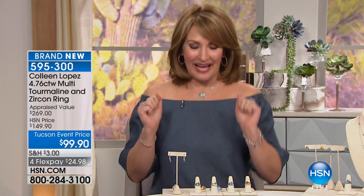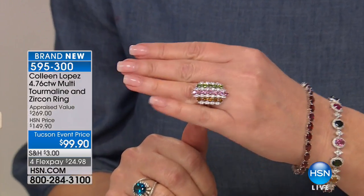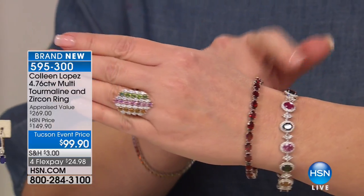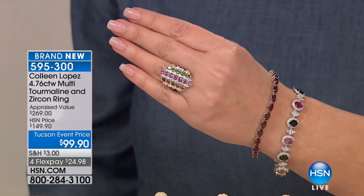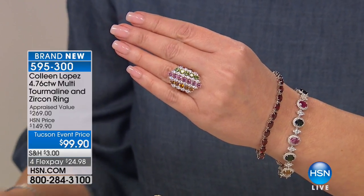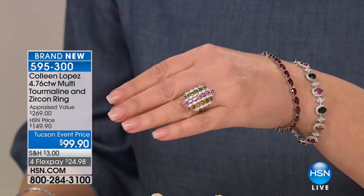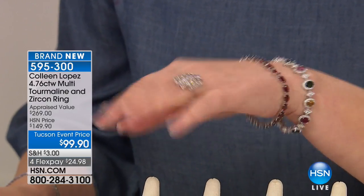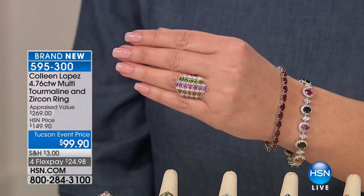Stick around everybody. In this first hour we are going to be showing you colors of tourmaline. We have quite a magnificent tourmaline suite to share with you, including a ring that is out of this world. This is item 595-300 — green tourmaline, pink tourmaline, and gold tourmaline. We have this in sizes 5 through 10 for $99.90. Lowest price ever, brand new. Golden yellow, gorgeous pink and green complemented with stunning white zircon. An incredible ring — I know that's going to sell out. Ask for 595-300.